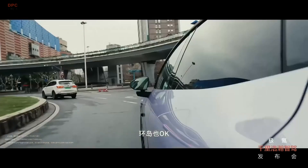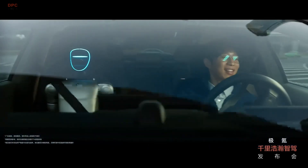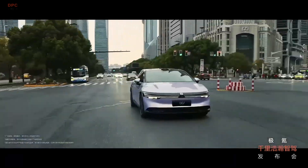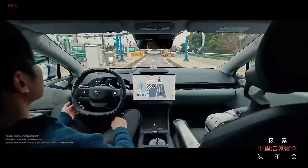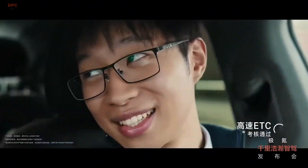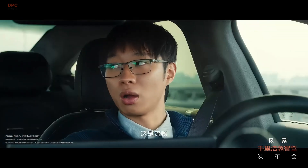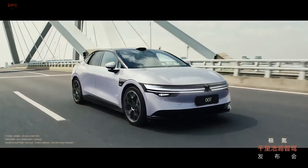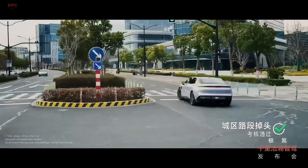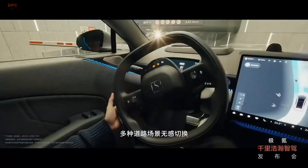The highlight of this technology is its ability to function without pre-loaded maps, a major step forward in automated navigation. Unlike traditional self-driving systems that rely heavily on detailed maps, Zeeker's system uses artificial intelligence and real-time data to analyze road conditions and make precise driving decisions. This means drivers can enjoy hands-free travel in complex city environments without worrying about outdated or missing map data.